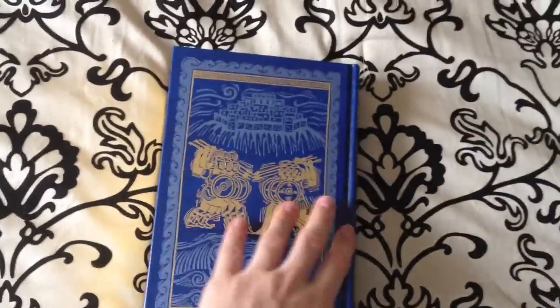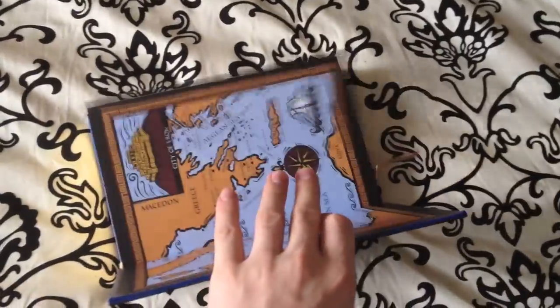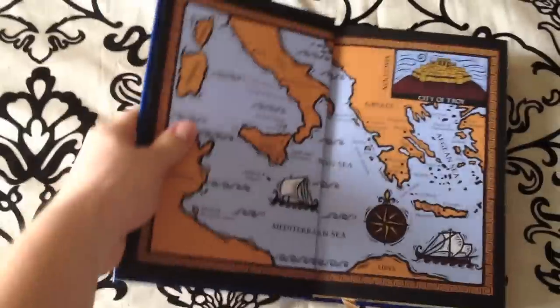On the back you'll see an embossing of the Battle of Troy and gold gilding. Looking at the edges, all three sides are gold gilded. It's also printed on acid-free paper.